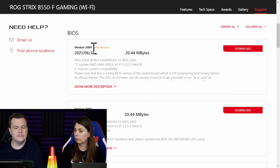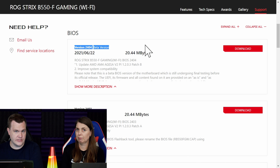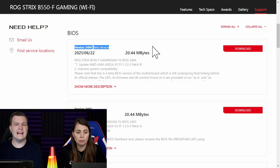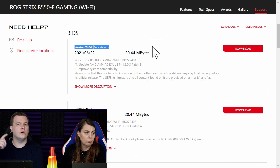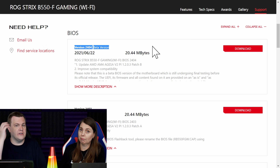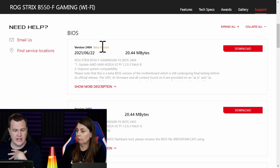The latest version is 2404, a beta version. I personally would not flash this version — I am extremely reluctant to flash beta BIOSes. I've done it occasionally, especially when the last BIOS ever made for an old end-of-life board was a beta to support a new CPU. I've got some seven and eight-year-old motherboards where the last BIOS made back in 2014 is labeled beta — you take it or leave it. Personally, I would not go there.